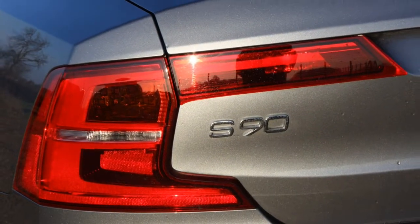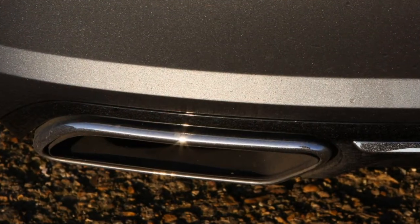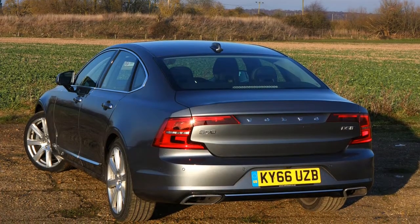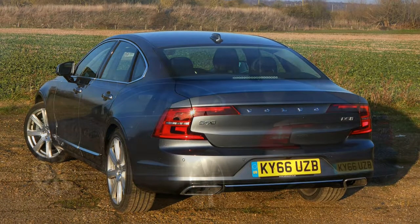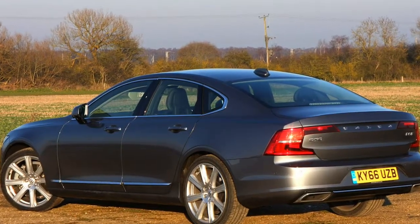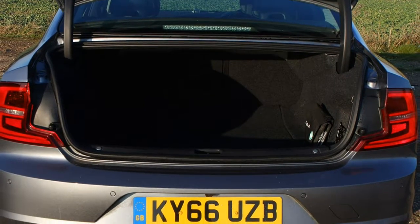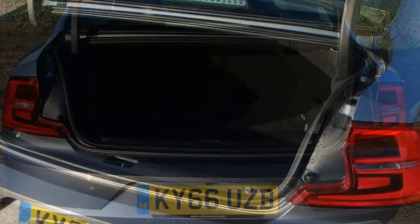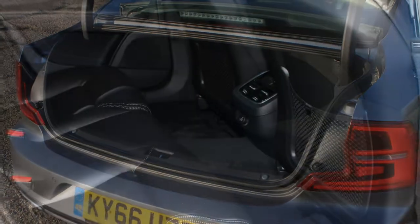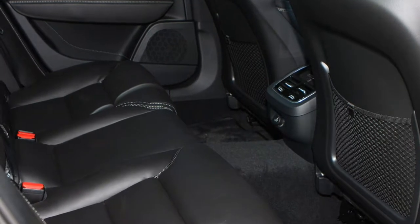The D4 will complete the 0-62 mph sprint in 8.2 seconds and reach a top speed of 140 mph. This engine feels gruff and noisy at low speeds but smooths out on a cruise. The more powerful option is the D5 Power Pulse, producing 235 horsepower and 480 newton-metres of torque. It's an all-wheel drive setup, launching from 0-62 mph in 7.3 seconds and topping out at 145 mph. Power Pulse technology features a tank of compressed air that helps the turbocharger spool up at low revs.